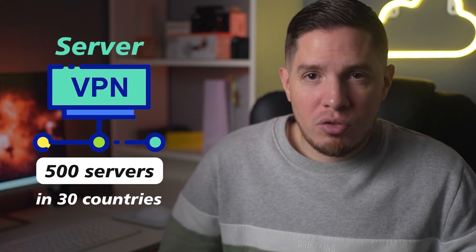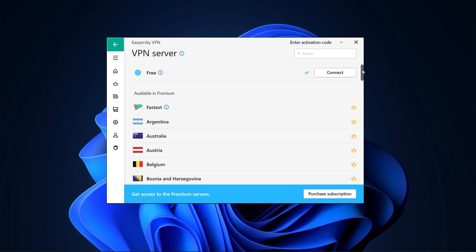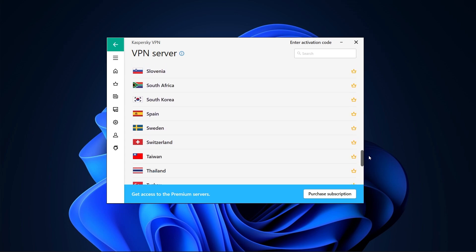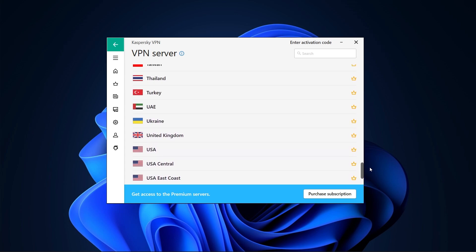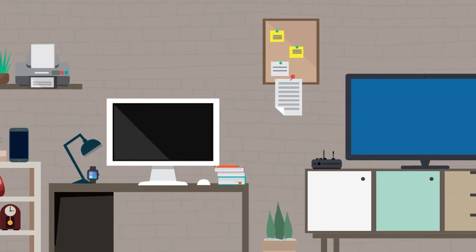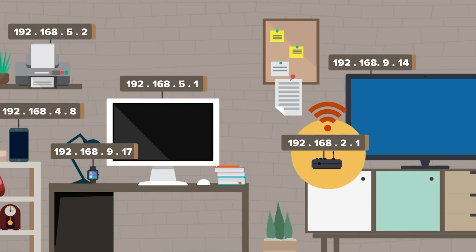As for Kaspersky's server network, I would describe it as small but secure. With 500 servers in only 30 countries, it's small for a paid VPN. Their list includes major countries like the US, UK, France, Australia, Japan, Russia, and Turkey. Unfortunately you can only choose the server location and not the exact server, which I found disappointing. However, it gives you unlimited server switches and thousands of IP addresses including both dynamic and static IPs.